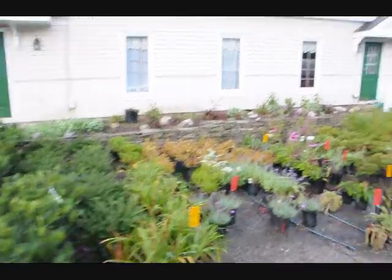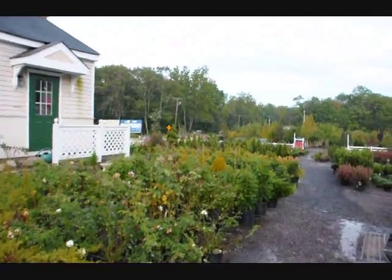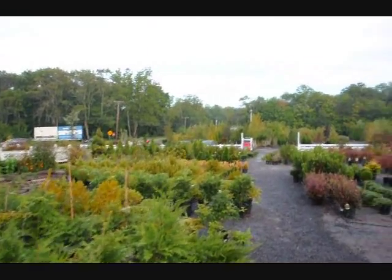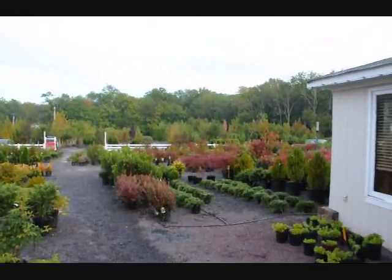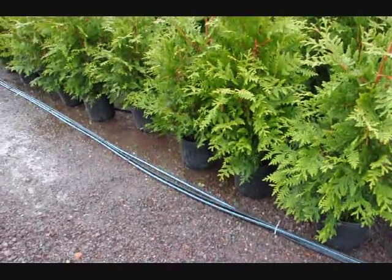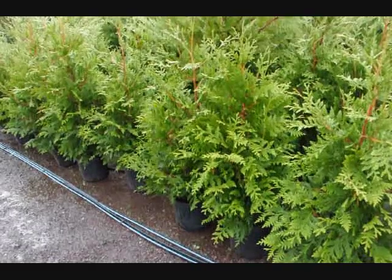This is just a little walking tour of some of the trees and shrubs that we have in our yard, which you can come and look at on Route 313 in Fountainville, PA. We have thousands of trees, plants, and shrubs. These are three to four foot green giants in a number three pot at Highland Hill Farm.